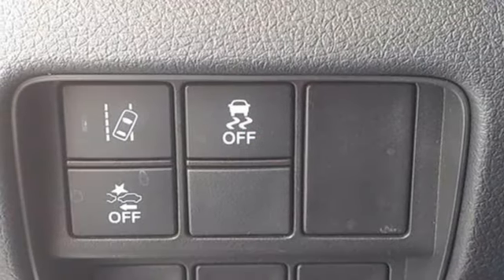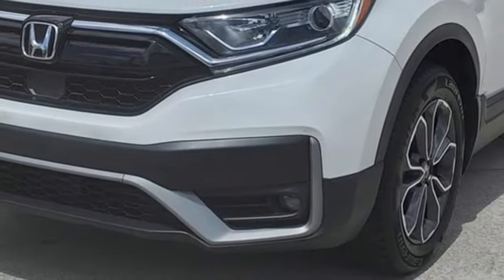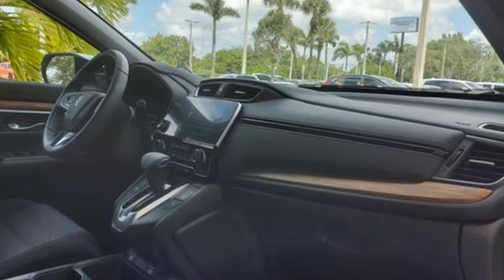Wireless phone connectivity, external memory control, active grille shutters, four-wheel drive, and intercooled turbo inline four-cylinder engine.